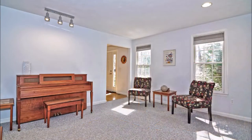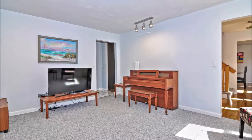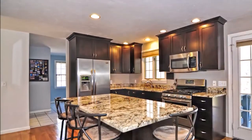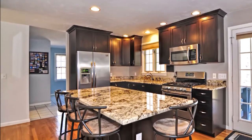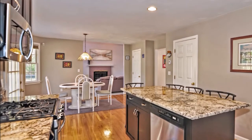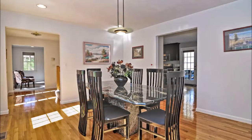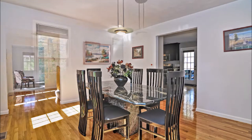This home boasts a beautiful large sun-drenched formal living room perfect for entertaining. The exquisitely renovated kitchen delights with custom-built cherry cabinets, sealed granite countertops, all stainless steel appliances, and gleaming hardwood floors. The large dining room affords plenty of room for large family gatherings during the holidays.